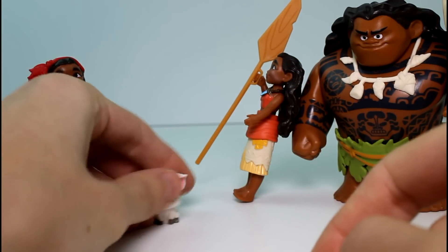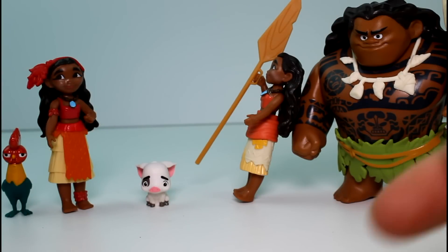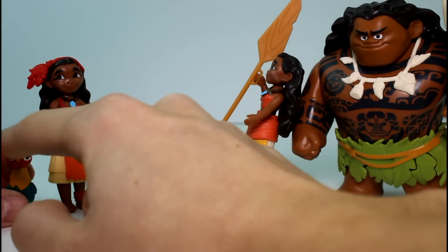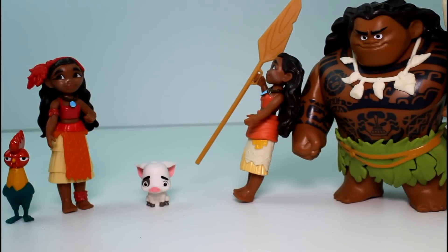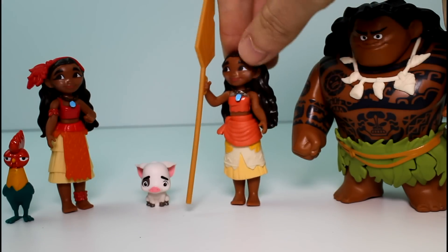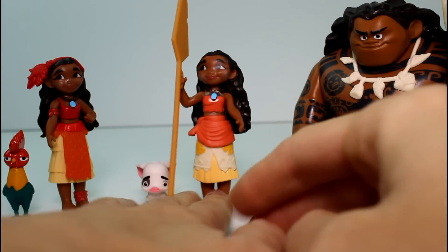Oh my gosh, so cute. You guys will have to let me know which of these figure sets was your favorite. I'm of course going with the one with Hei Hei in it. I really do like this set — I love Maui though, I love Pua. They're just all so awesome. Also, make sure you give this video a thumbs up and don't forget to subscribe. Thank you guys so much for watching, and I will see you guys next time. Bye!